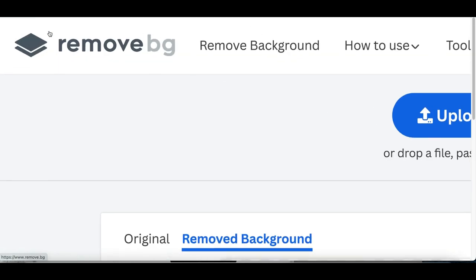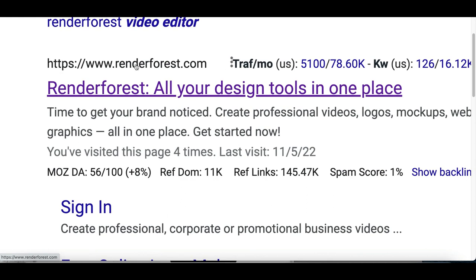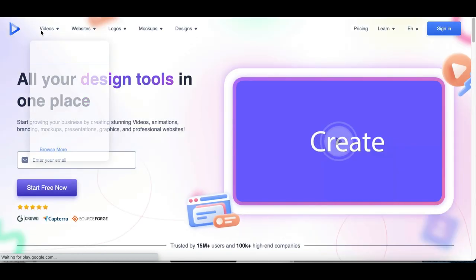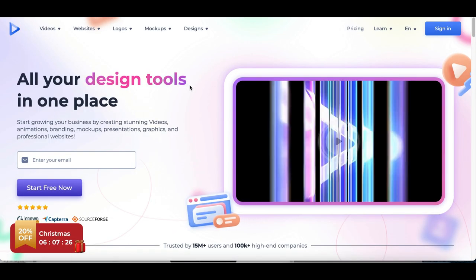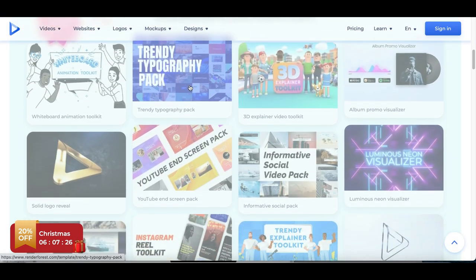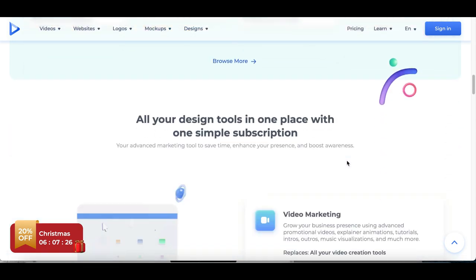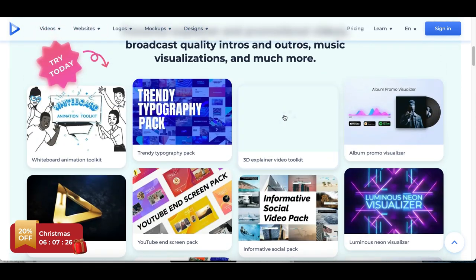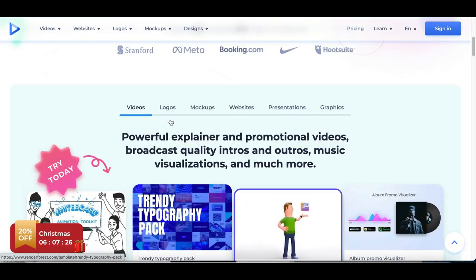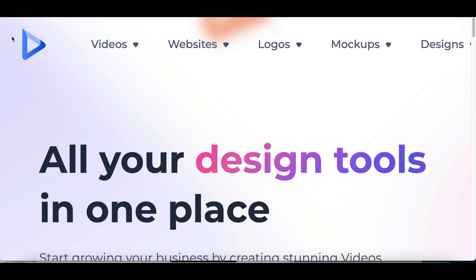The name of bot number two is called renderforest.com. All you have to do is search for it on Google — it's going to be the first website that pops up. The way this bot works is it's a basic graphic design editor, so whenever somebody needs a graphic design for their business, maybe for their website or for their product, you can come on here, create the design for them, and start getting paid for it.